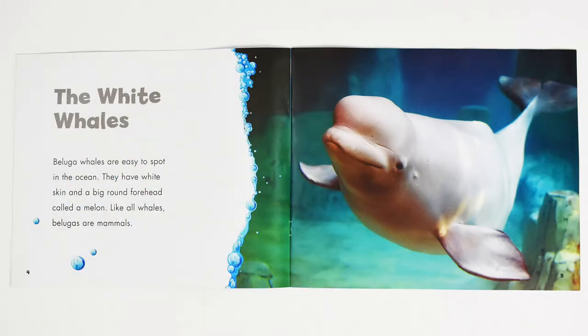The White Whales. Beluga whales are easy to spot in the ocean. They have white skin and a big round forehead called a melon.